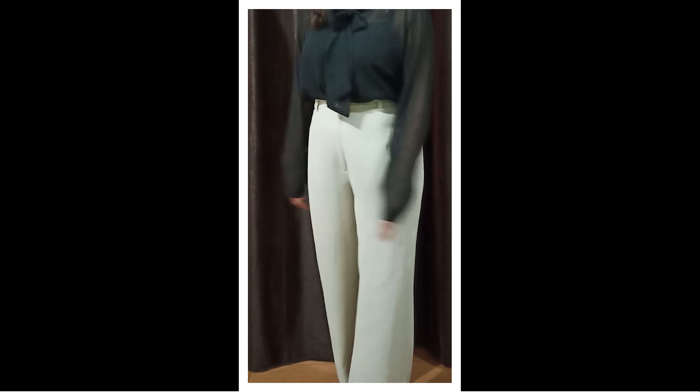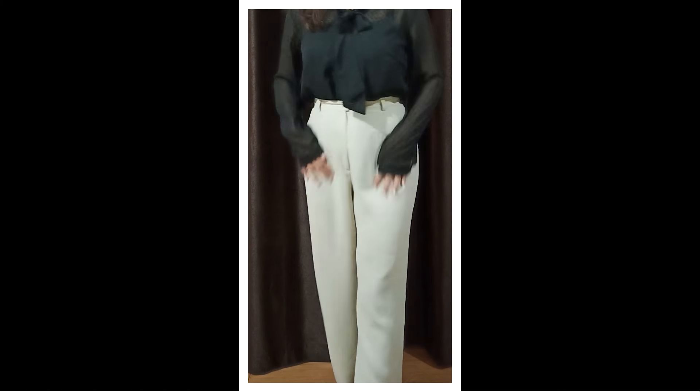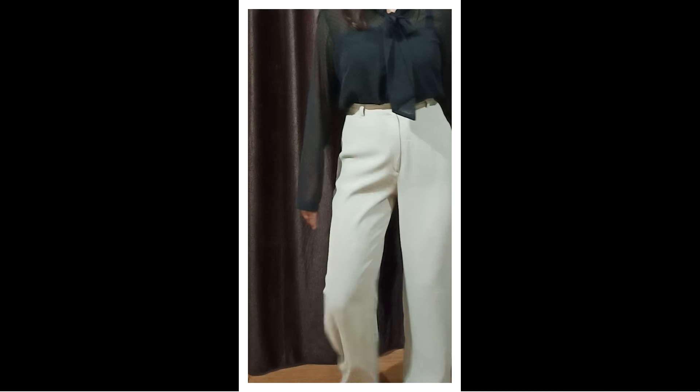Next up, we have these beige color pants. I love these pants — again, a basic piece you should invest in. These pants fit me nicely. The material is slightly sheer but it's very smooth, and I got it for Rs. 200. You can do so much with a pair of beige pants. They look very chic in a monochromatic set. You can pair them with black tops and they go perfectly with neutrals.